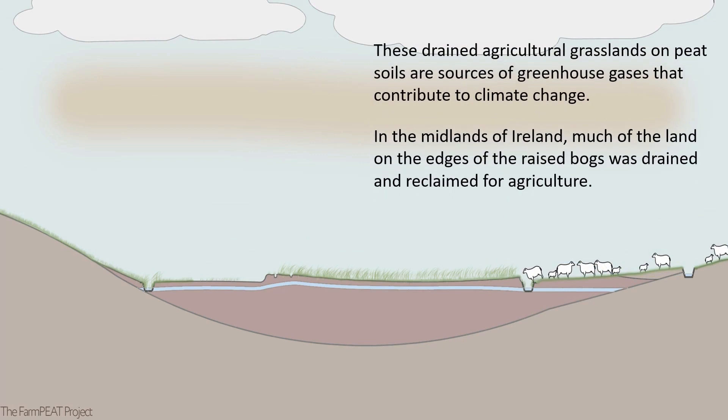These drained agricultural grasslands and peat soils are sources of greenhouse gases that contribute to climate change. In the midlands of Ireland, much of the land on the edges of the raised bogs was drained and reclaimed for agriculture.